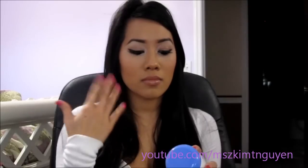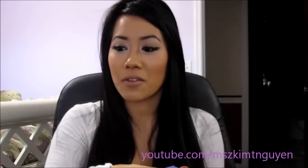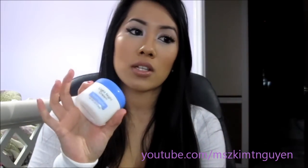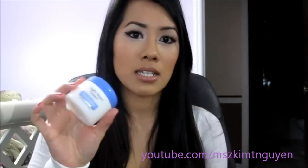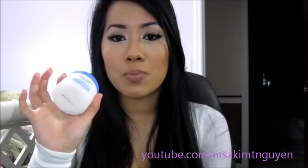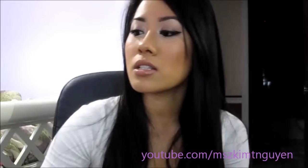I don't put on too much because it can make my face oily, but this cream isn't really thick enough to cause that. I just use a few dabs, and then after that I either use the Neutrogena Ageless Intensive Deep Wrinkle Eye Cream.